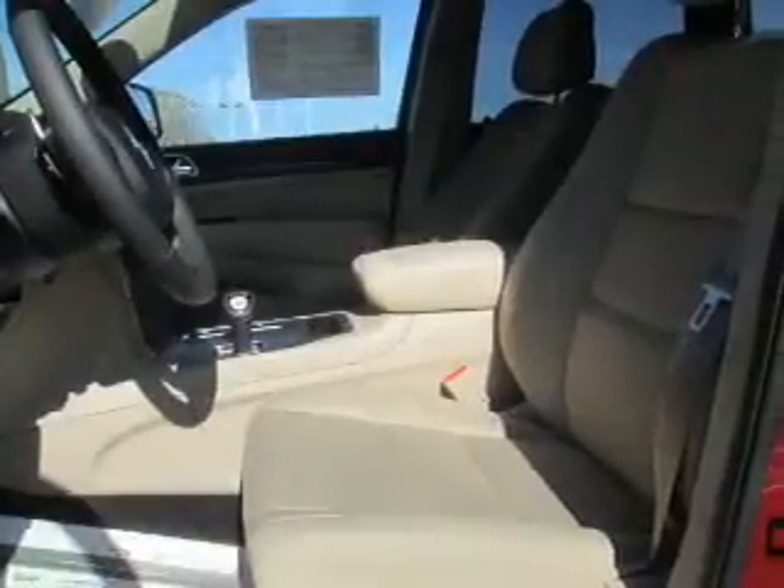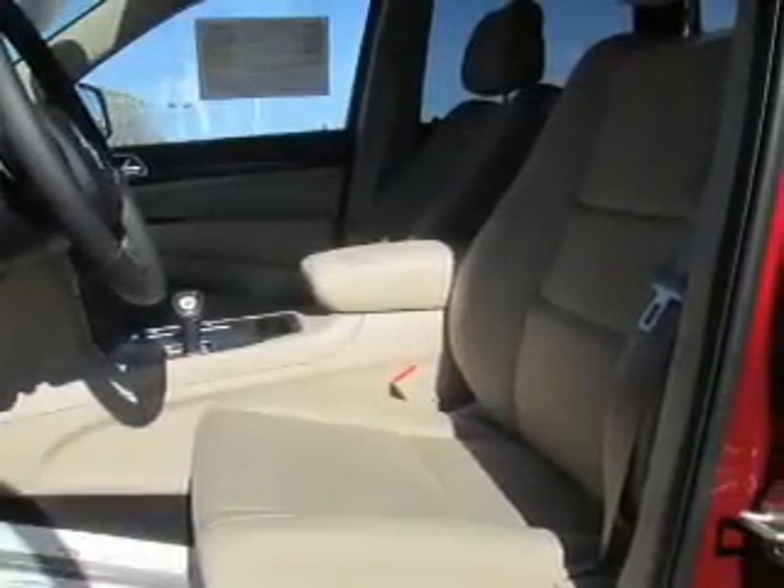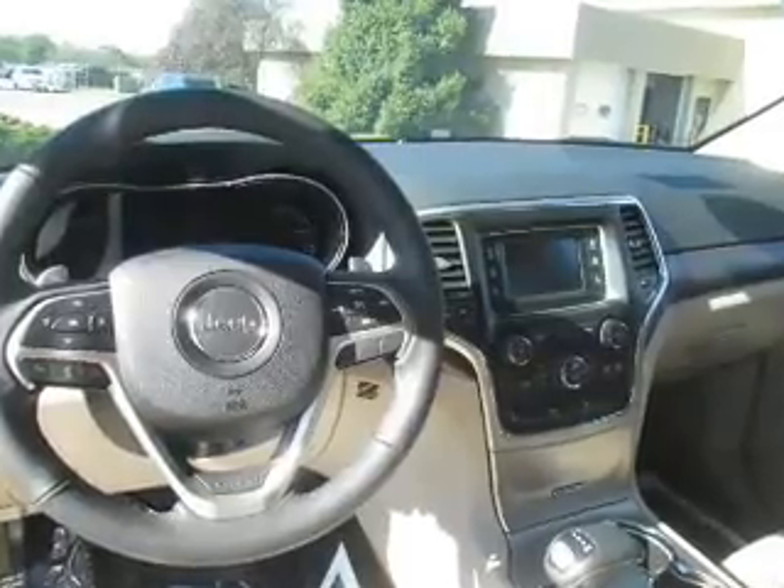Inside you'll find Bluetooth connectivity, an auxiliary input, steering wheel controls, push-button start, automatic climate control, curtain head airbags, front airbags, side airbags, child safety locks, and iPod integration.